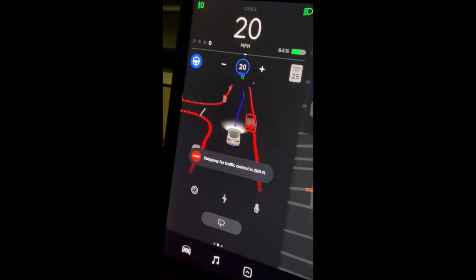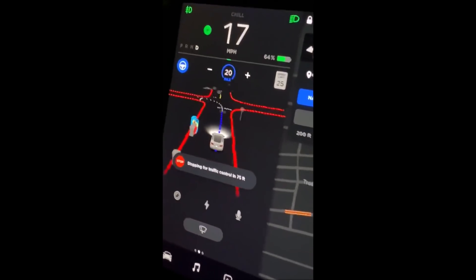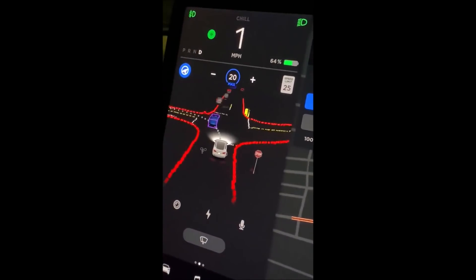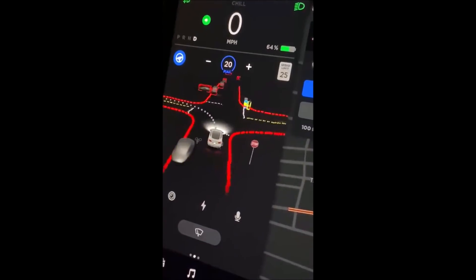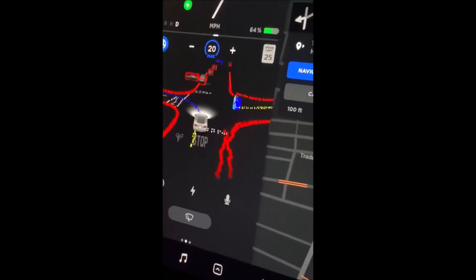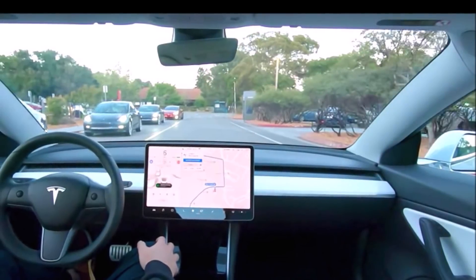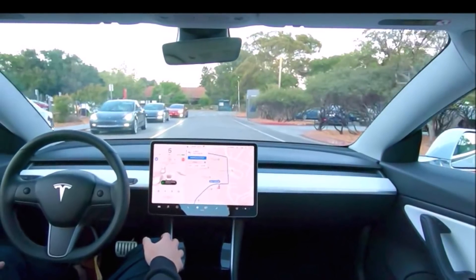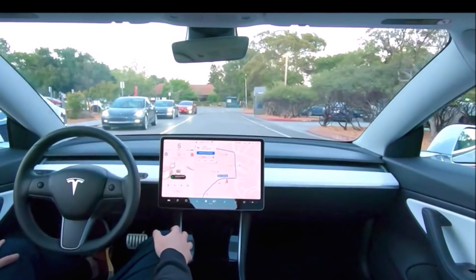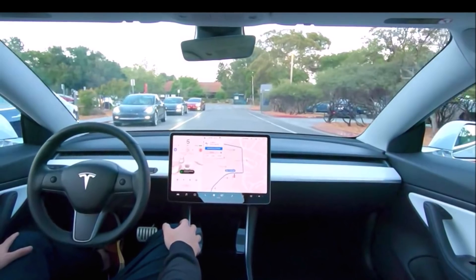Tesla owners who are part of the limited Full Self-Driving rollout have started sharing images and videos. Based on those videos and release notes of the limited beta, it appears that Tesla is heavily emphasizing safety, which is of utmost importance. Among the Tesla owners who received the updates were Brandon E 916, a Twitter user, and the Tesla Owners Silicon Valley group, both of whom shared images and short clips of the limited FSD beta in action.